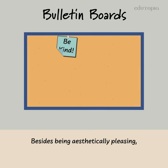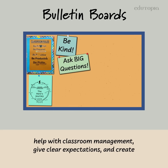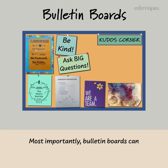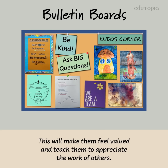Besides being aesthetically pleasing, bulletin boards can be used to introduce and reinforce new concepts, help with classroom management, give clear expectations, and create effective routines and procedures. Most importantly, bulletin boards can spotlight the exciting work being done by your students. This will make them feel valued and teach them to appreciate the work of others.